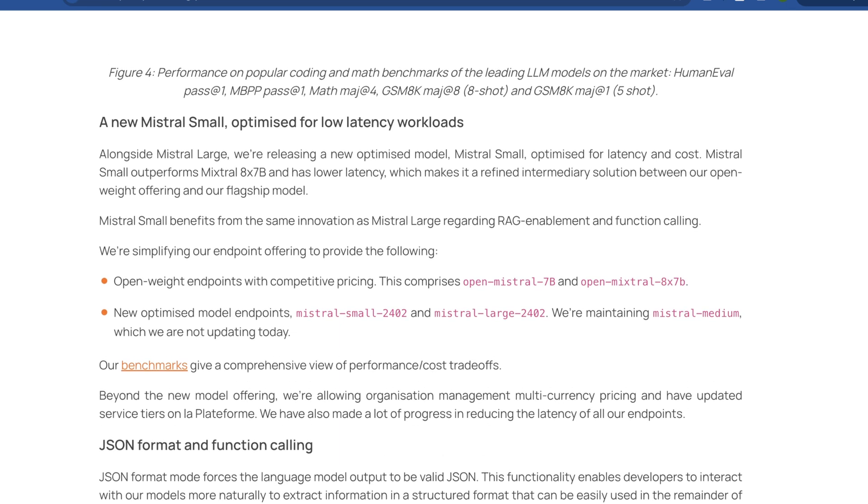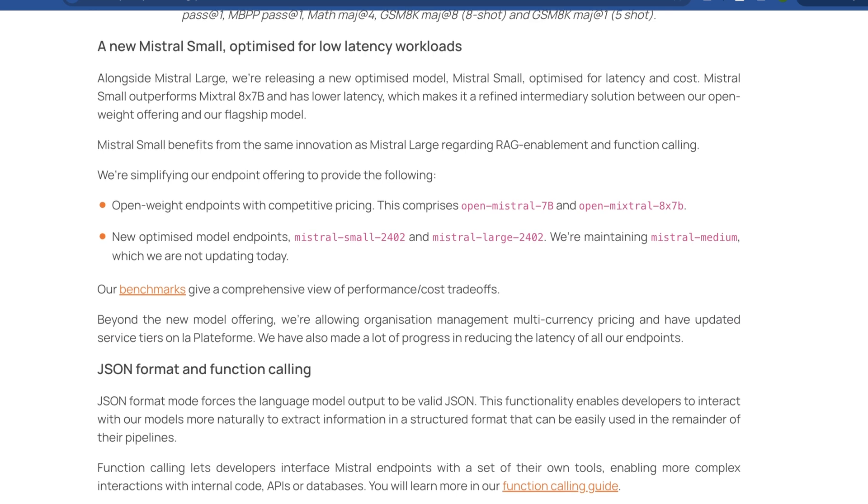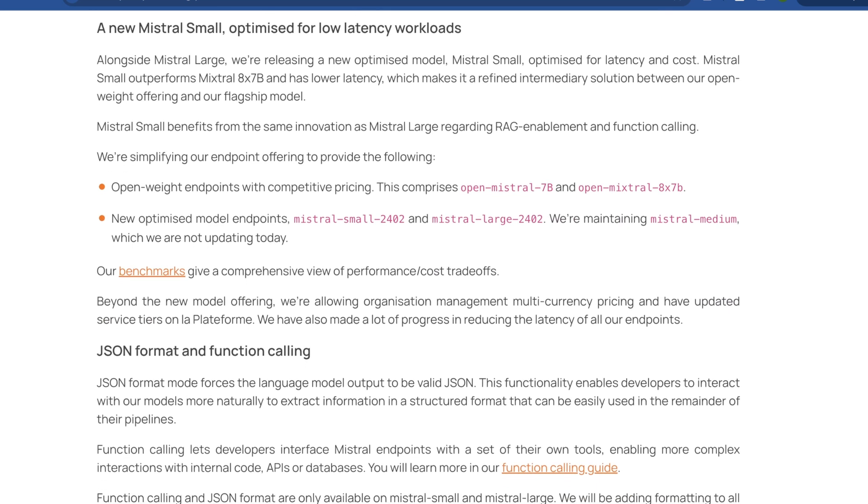A really interesting element beyond Mistral Large is how they've drastically increased the ability and efficiency of Mistral Small. For the longest time, Mistral Small was poised to be similar to GPT-3.5 Turbo — really fast, affordable to run for inference, and basically as capable as Mistral 8x7B. Now they've enhanced it to the point that they're calling it even more capable than Mistral 8x7B, and great for function calling, RAG enablement, and other tasks that would have been more expensive to do with 8x7B.